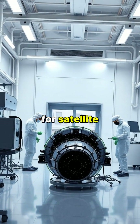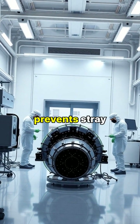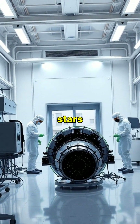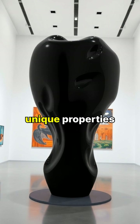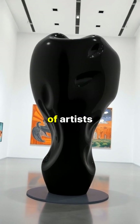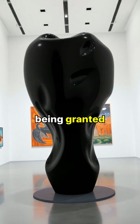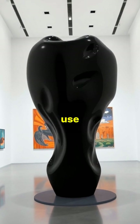Initially developed for satellite equipment, Vantablack prevents stray light from entering space telescopes, enabling clearer views of distant stars. The material's unique properties quickly caught the attention of artists and designers, leading to exclusive rights being granted to sculptor Anish Kapoor for artistic use.